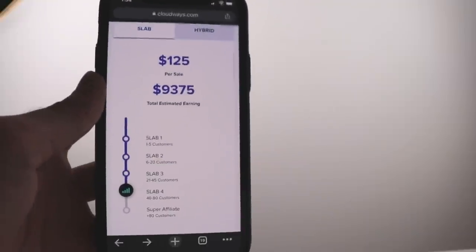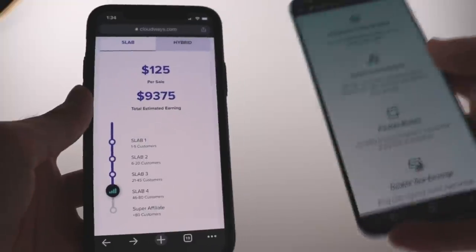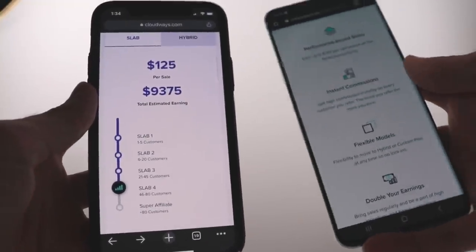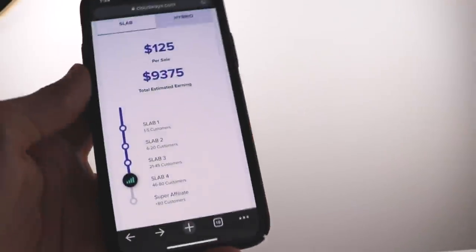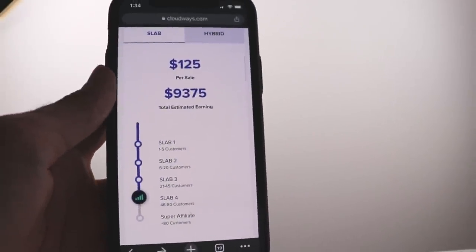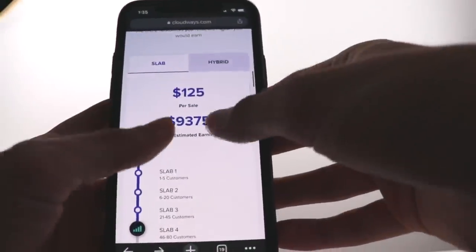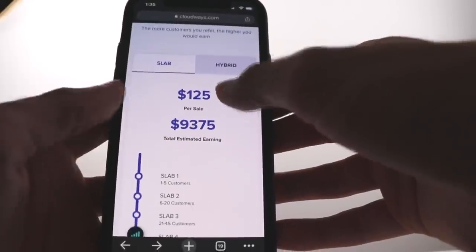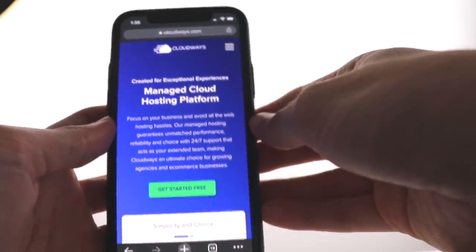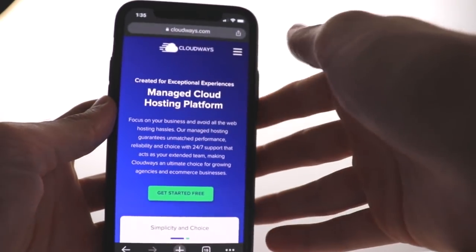The second app that will pay you instantly is available for both iOS and Android — you can see it on my Samsung and on iOS as well. With this one you can make a lot more money. These are total estimated monthly earnings of around $9,375. This app is called Cloudways, which is a hosting platform providing hosting services.